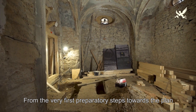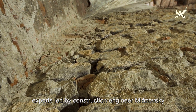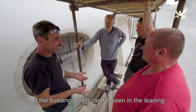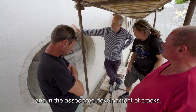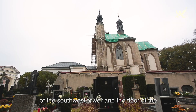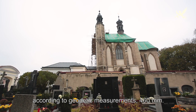Statickou poruchou objektu, která se projevuje náklonem a poklesem horní kaple s dvojicí věží a s tím souvisejícím vznikem trhlin, se odborníci v čele s panem inženýrem Lázovským vážně zabývají již od samého počátku příprav obnovy. Odchylka od svislé osy dle geodetického zaměření činí 460 mm.